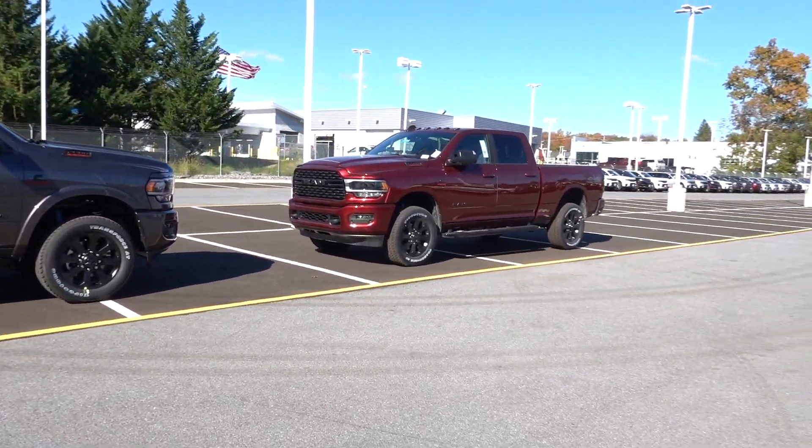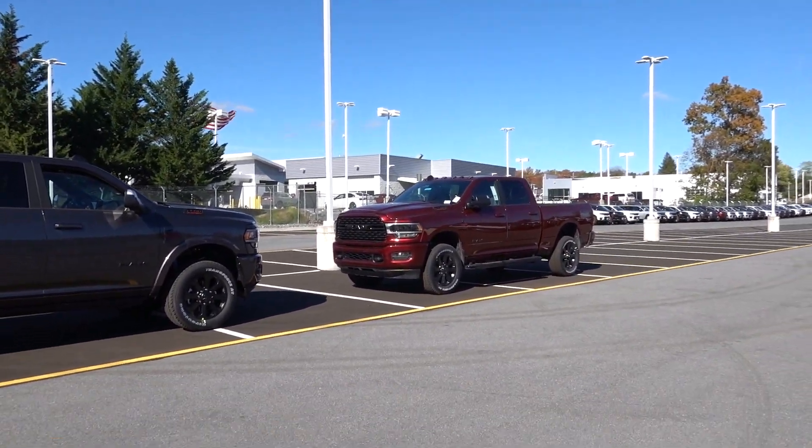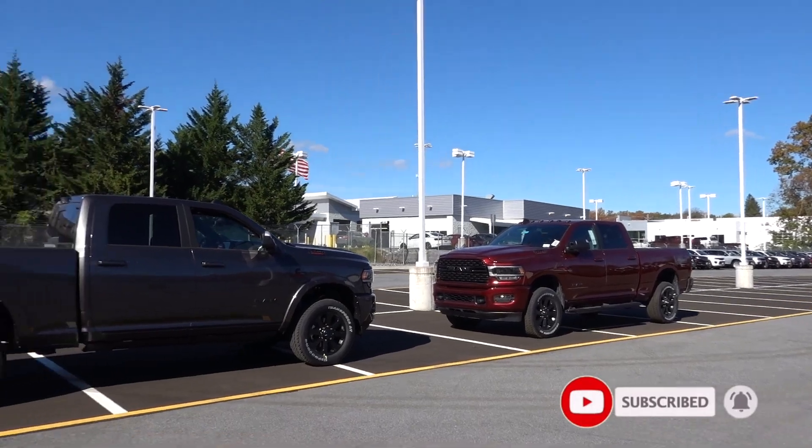I hope this was helpful. I didn't want to do a huge comparison between the two trucks, but I wanted to show you some definite things that stick out to me regarding their differences. Be sure to like this video, subscribe to the channel, and I'll see you guys soon.